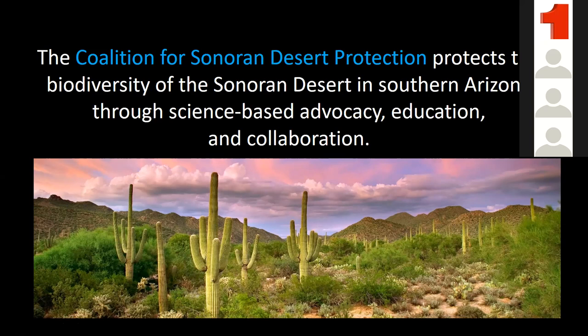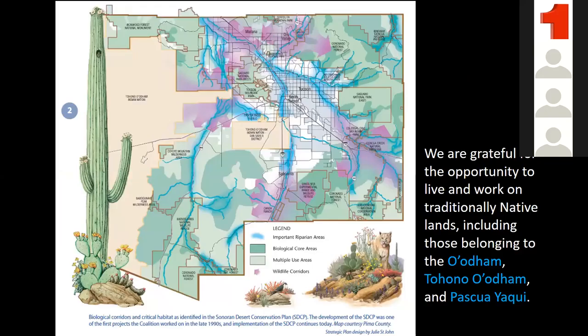I really like the niche we have of working together with people and across the aisle with lots of different interest groups to save open space and desert for all of us. This map comes from the Sonoran Desert Conservation Plan — this is Tohono O'odham and possible Yaqui lands. The green areas are our core biological areas where we have a lot of wildlife living and thriving, mostly in our higher mountain ranges. You can see the white area where Tucson is, perfectly surrounded by mountains.